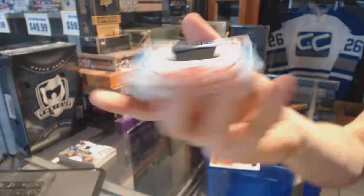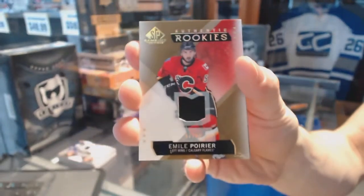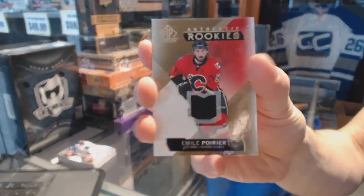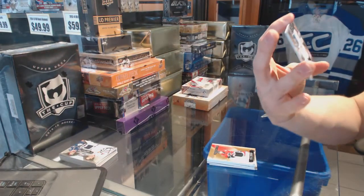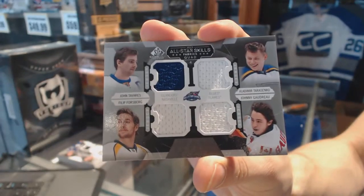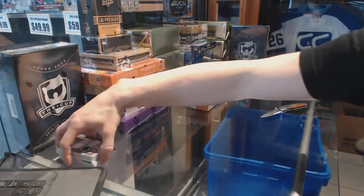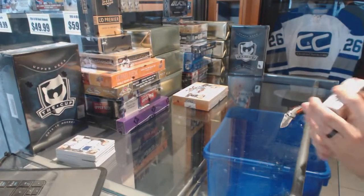Well, that's a thing that happened. We've got a one-color rookie patch numbered to 99 for Emile Poirier, and an all-star skills quad Jersey featuring John Tavares, Vladimir Tarasenko, Filip Forsberg, and Johnny Gaudreau. And on to SP Game Used number 3.